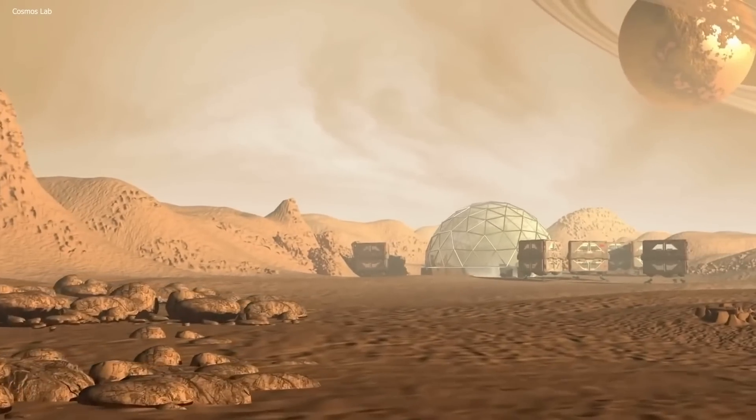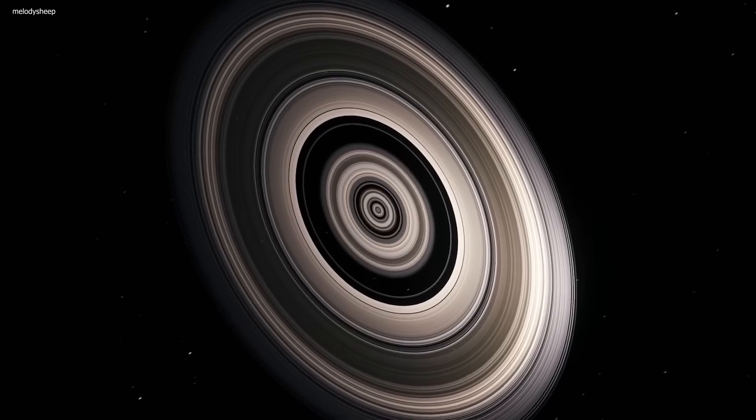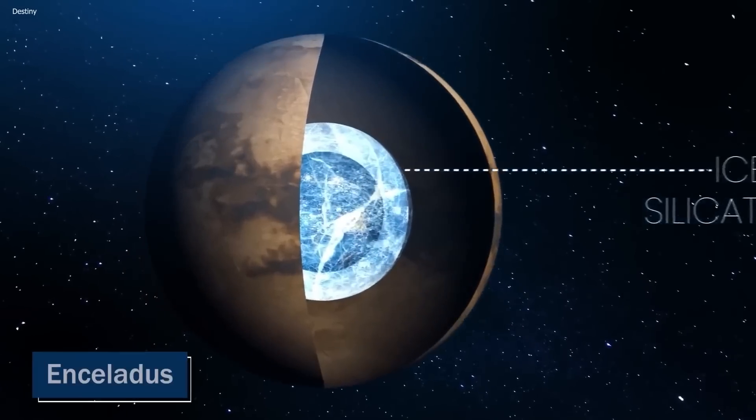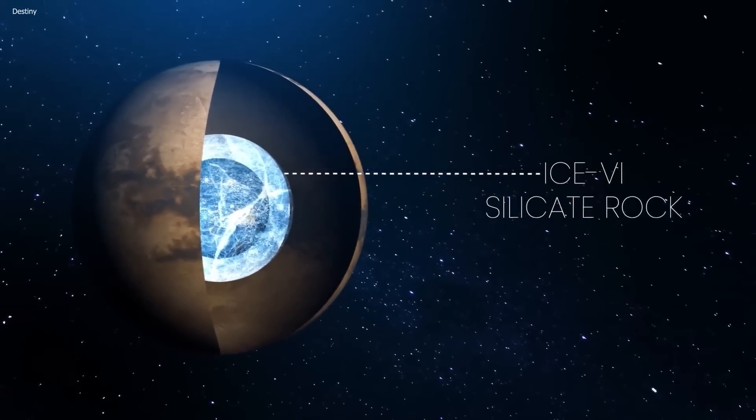Some of the well-known moons of Saturn include Titan, which is the second largest moon in the solar system, and Enceladus, which is believed to have subsurface oceans beneath its icy surface.